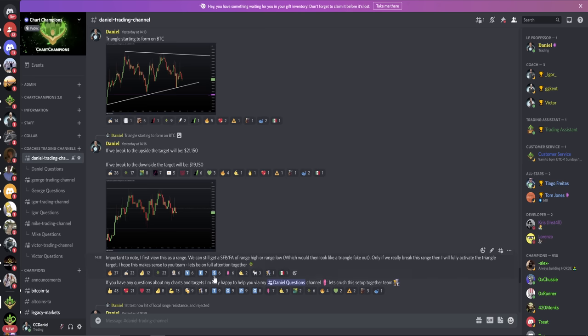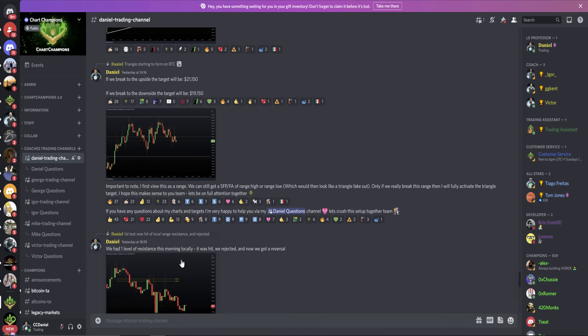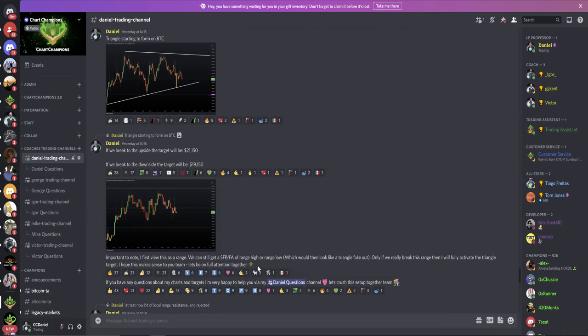As I was saying to my team, we hit that local resistance at 20,200 and rejected. We had that one level of resistance this morning locally — it was hit, we rejected, and then we got the reversal. There are a few things I also want to bring your attention to.